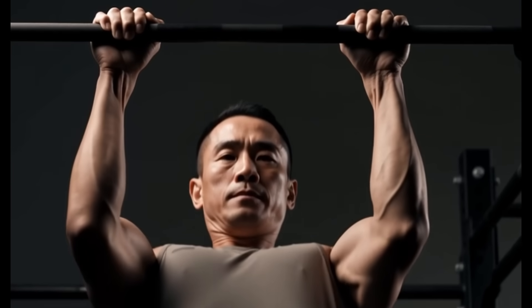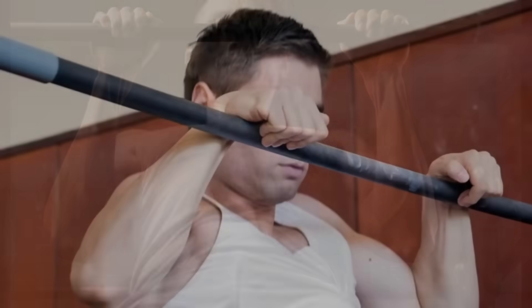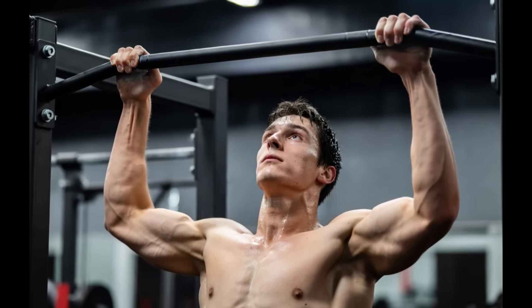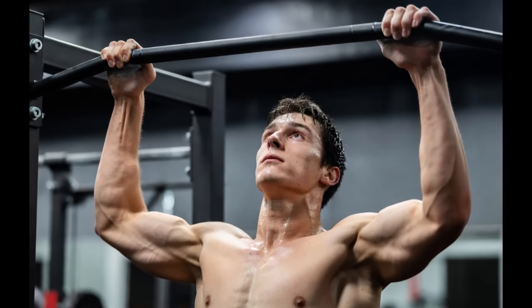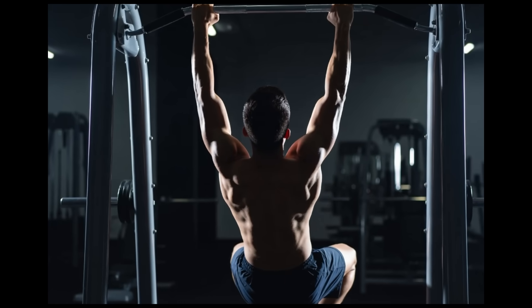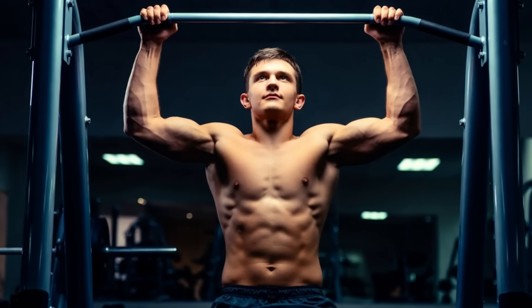How to do it: Grab a pull-up bar with an overhand grip, thumbs wrapped, no false grip. Lift your feet completely off the ground. Hang for as long as possible. Start wherever you are — even 15 seconds is enough to begin. Your goal is to reach the research-backed 60-second threshold where testosterone benefits peak.